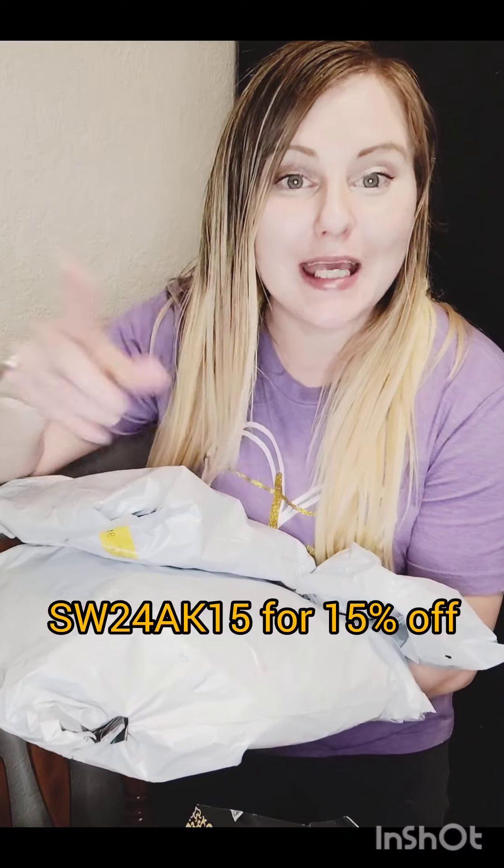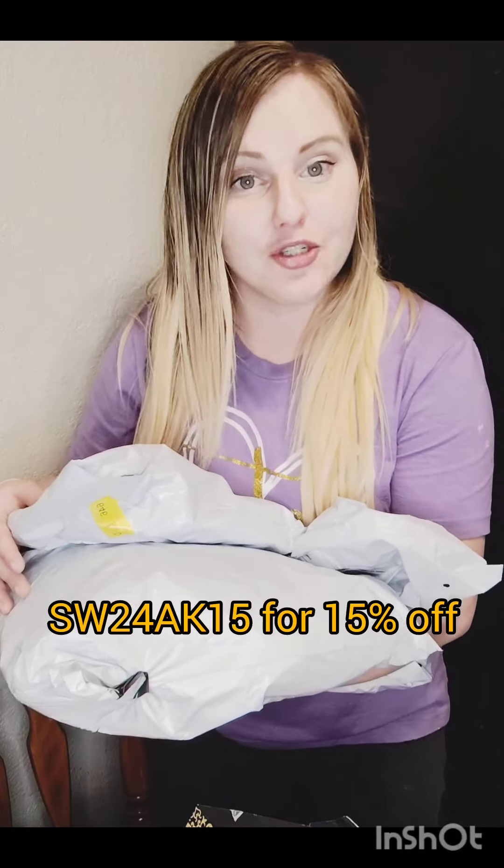This video is sponsored by SHEIN. We have another SHEIN swimsuit haul to do in this video, and you can use my code below and save 15% off, so make sure you check out that offer if you're interested.